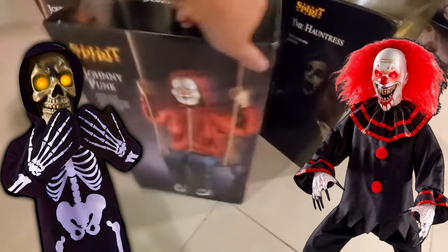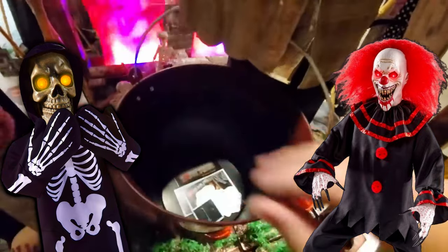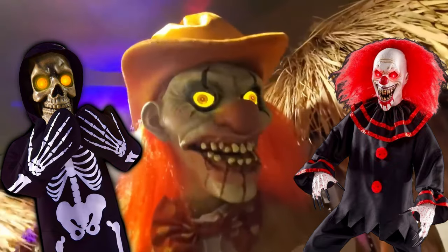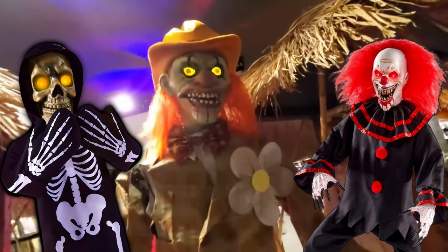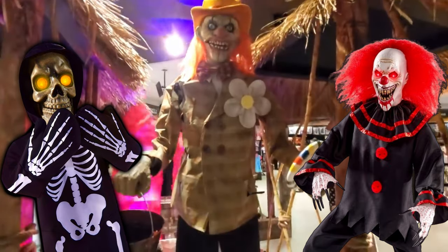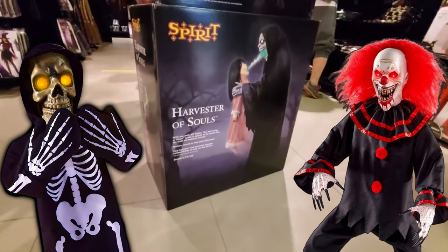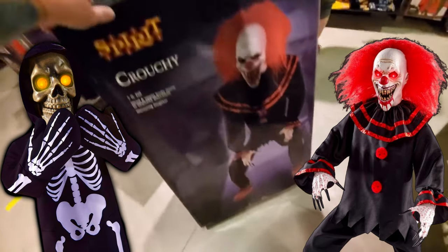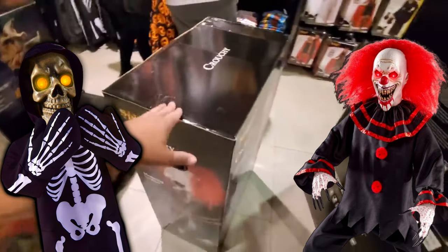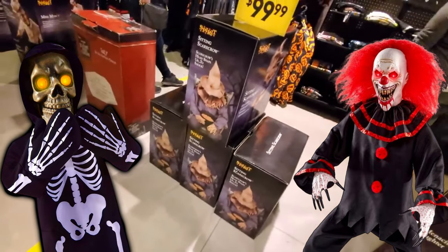Sweet, we got Johnny Punk. Another Hauntress yet. We got a Waving Wall-E and a Harvester of Souls. Look, we got Crouchy — even the box is enormous. Somebody asked how much he was — he's like 300 bucks, guys. Sitting Scarecrow — one, two, three — we got four sitting Scarecrows. Can't believe it.